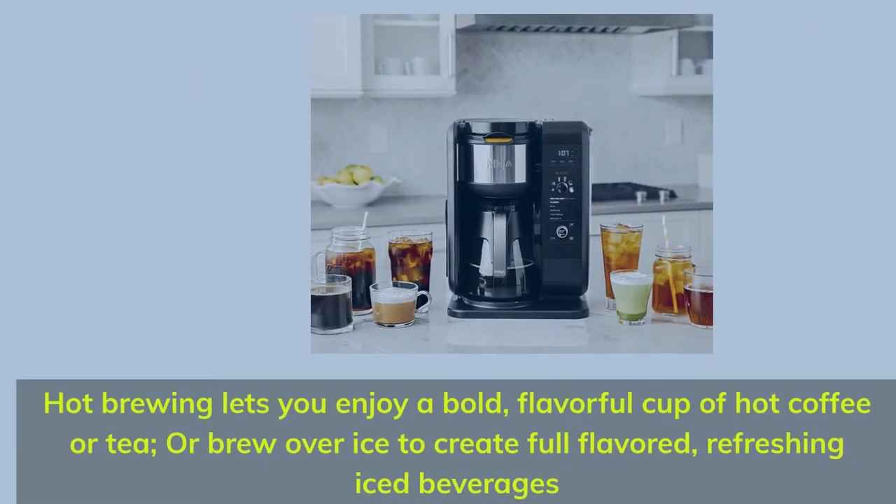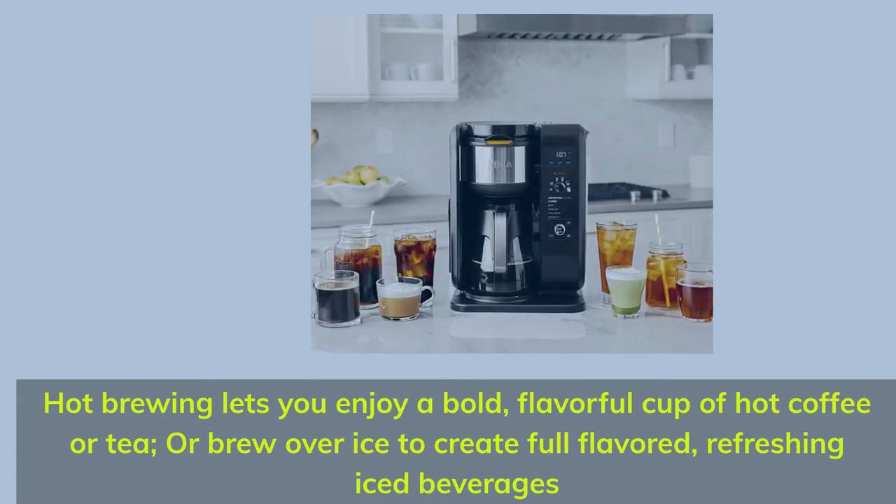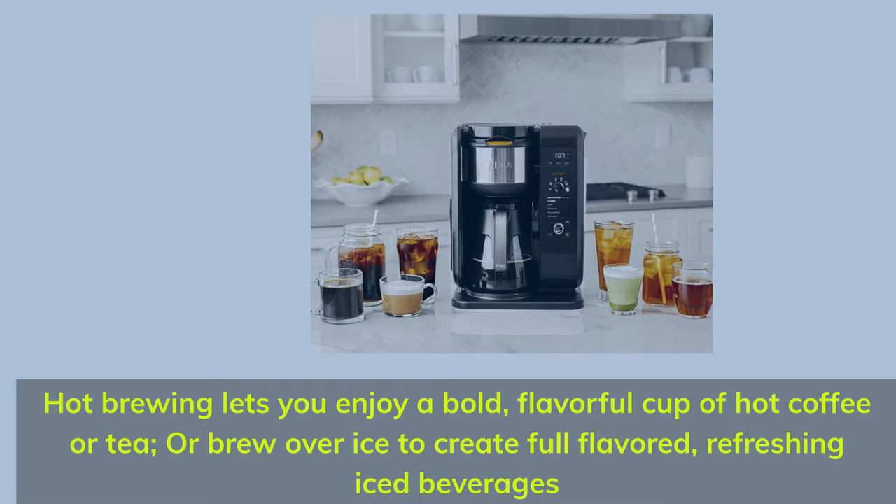Hot Brewing lets you enjoy a bold, flavorful cup of hot coffee or tea, or brew over ice to create full-flavored, refreshing iced beverages.